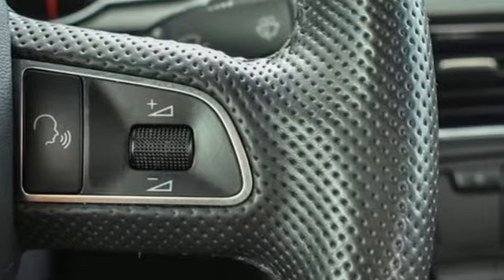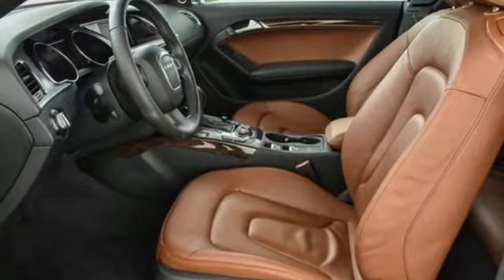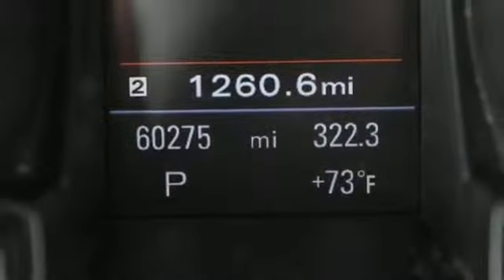External memory control, power heated mirrors, front heated and ventilated leather bucket seats, auto dimming rear view mirror, wireless phone connectivity.